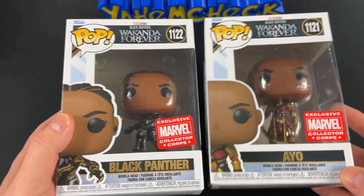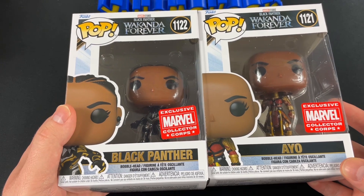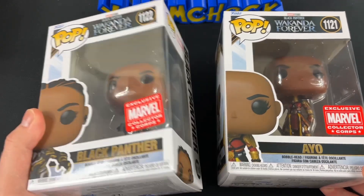So you're actually profiting off this box with just these two Funkos alone if you decide to sell them. But I would definitely hold on to these since they're Marvel Collector Corps exclusives — they'll probably only go up in value. This is especially true since it's an Amazon exclusive.